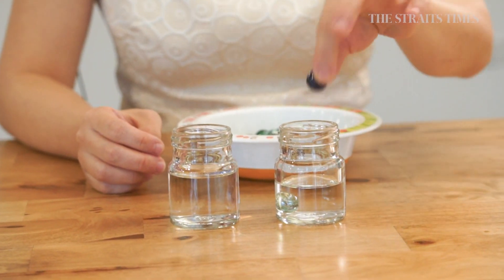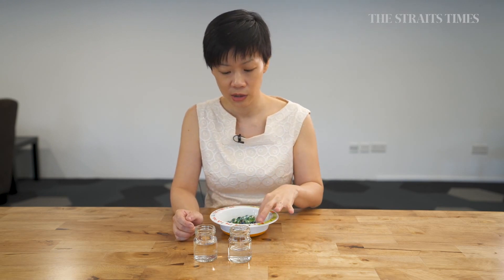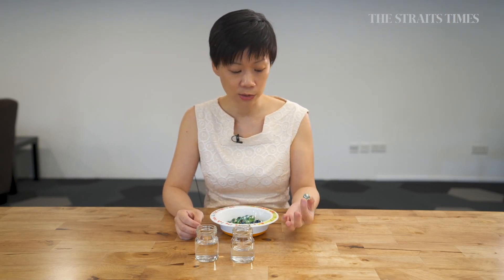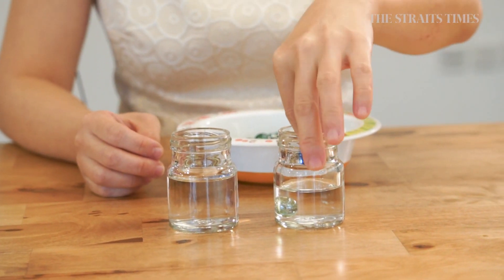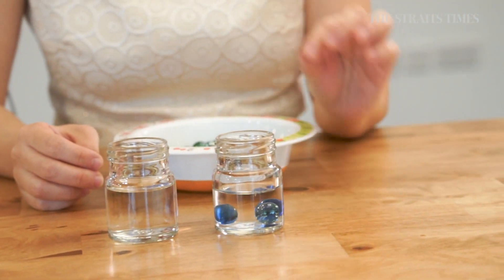The idea here is to help children explore what happens when you put something like a marble into small jars of water. You can prepare two jars of water with different heights of water — this one has less and this one has more. We start the activity by asking children to put marbles into the first jar and count how many marbles they need to put in for the water to overflow.